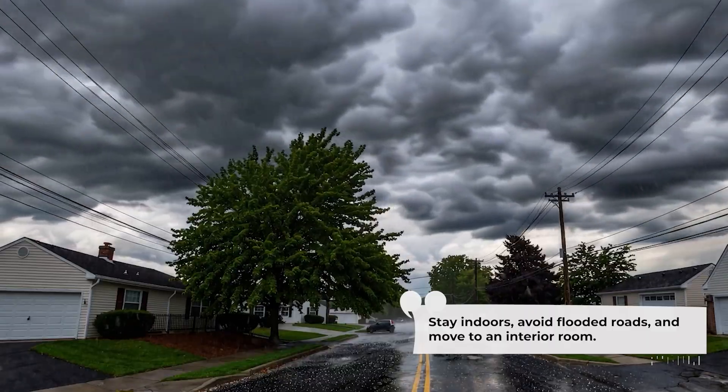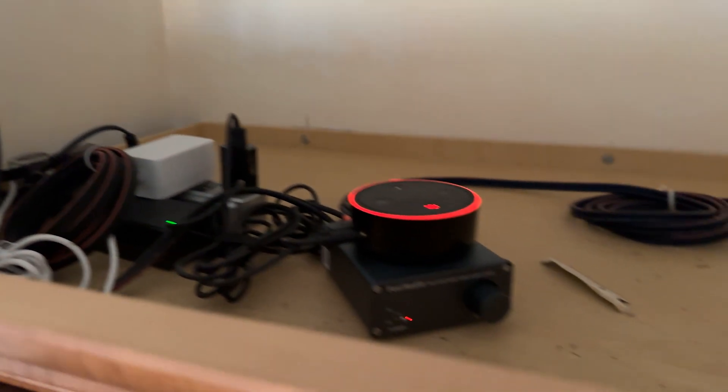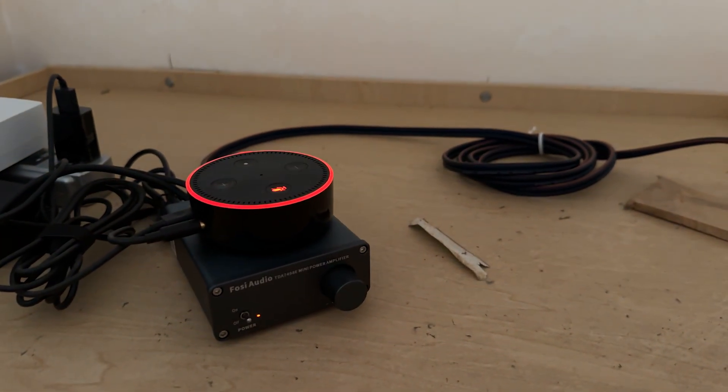Stay indoors, avoid flooded roads, and move to an interior room. So I think I picked the perfect day to film this video — we've got incoming storms. Lorelei's been going crazy all day warning me about severe weather alerts and high wind gusts expected today, and most of that data is powered by this device right here.